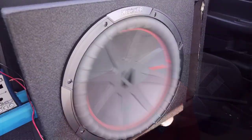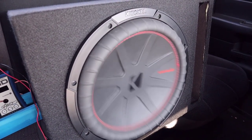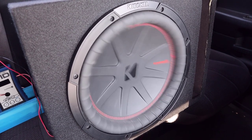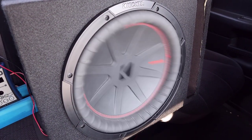Everyone loves to see the subwoofer flex — isn't that cool how much it moves? No, it's not cool at all. The only reason it's moving this much is because I'm playing below the tuning frequency. If I threw the full 500 watts to this sub in this box, it would probably bottom out. Bottoming out is what you call it when the voice coil collides with the back plate.